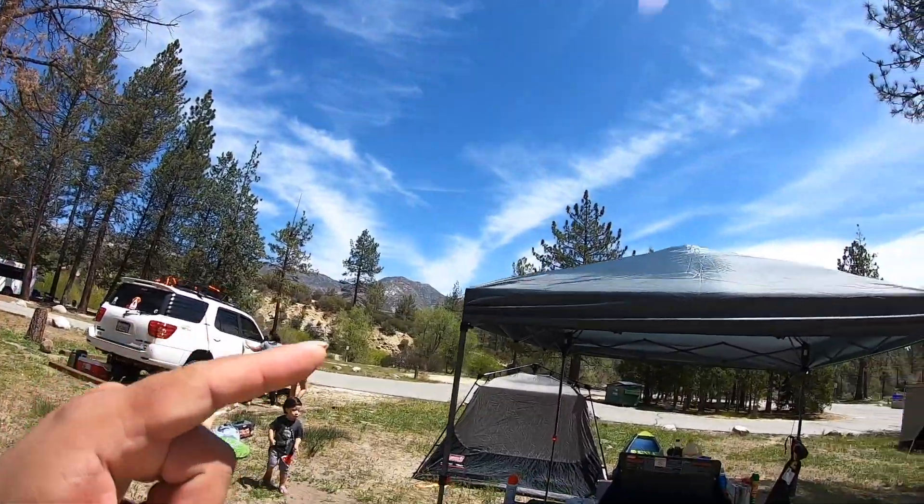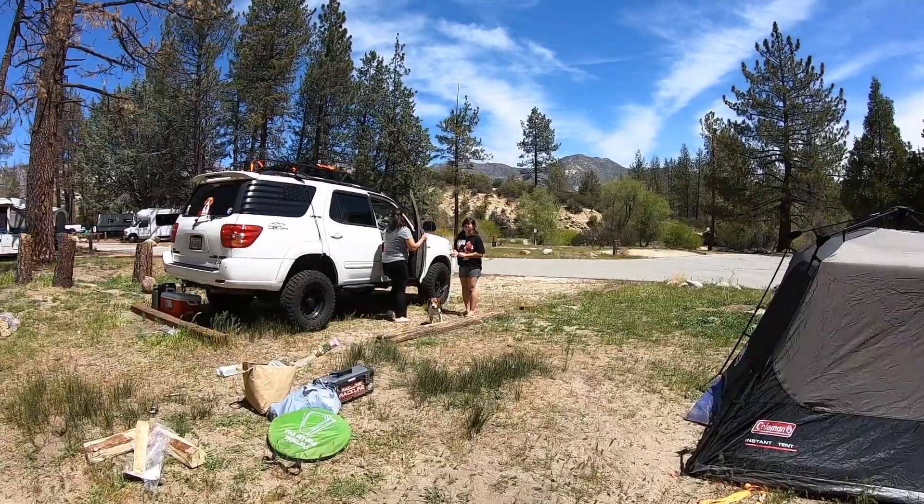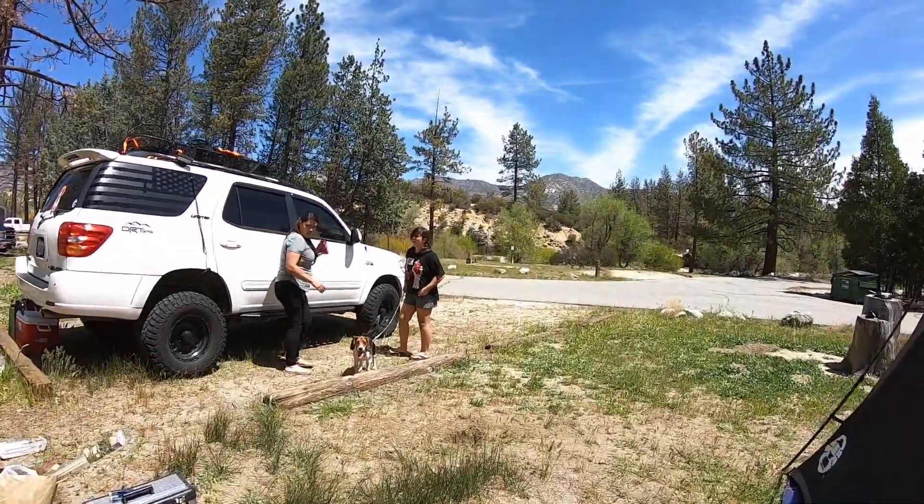We are getting ready to go to the creek — there's a little creek here. We had a very long breakfast, ate, relaxed a little bit, picked up a little bit. I love that there's a dumpster right there — just throw all the trash away so it doesn't build up. Getting ready to go check out the little creek.